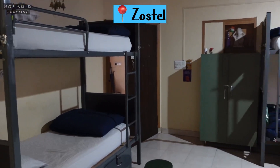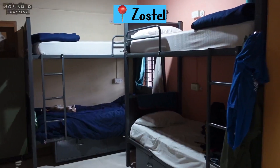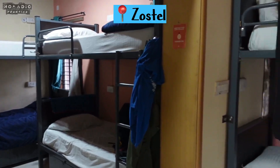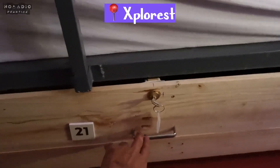Both places have big drawers under the bed, but I don't know why Zostel asks for extra payment for a lock. Security should be provided, right? Though it's not good to completely rely on those locks, this extra payment is unacceptable. This point goes to Explorist.